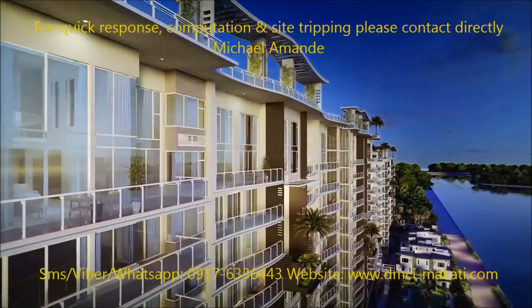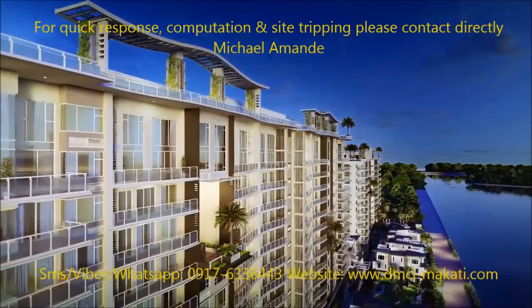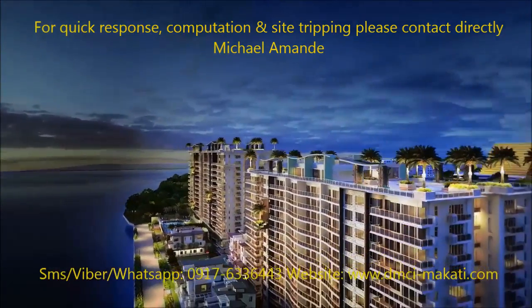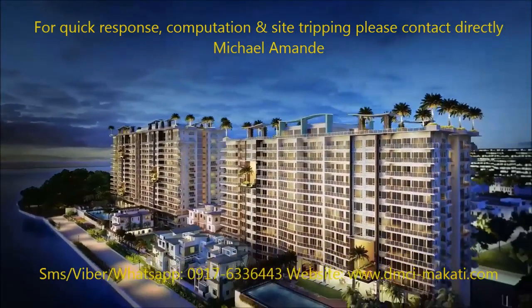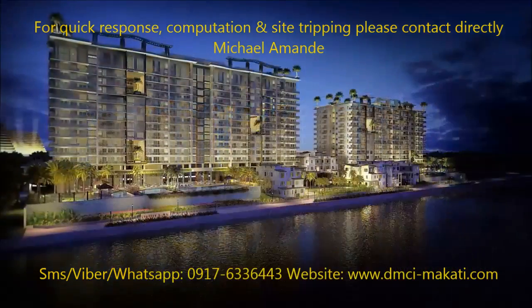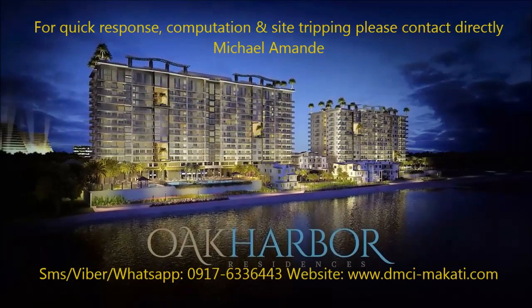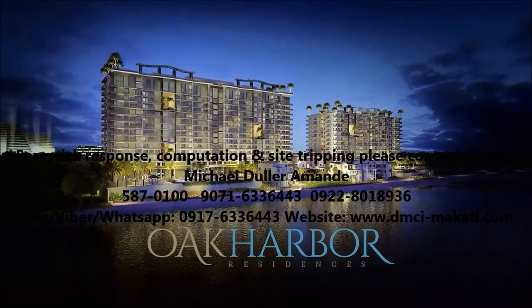With spectacular views and world-class amenities, there is a welcome change of pace and lifestyle at Oak Harbor Residences. So go ahead and lower your anchor — only at Oak Harbor Residences, home to life's many wonders.